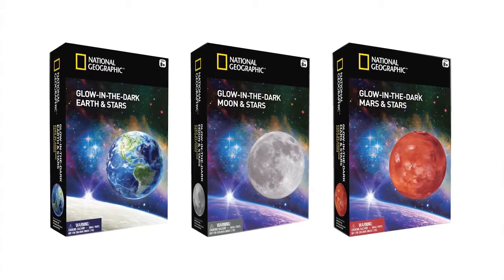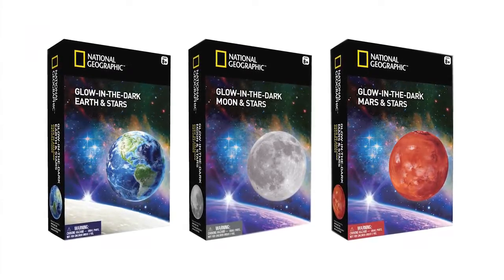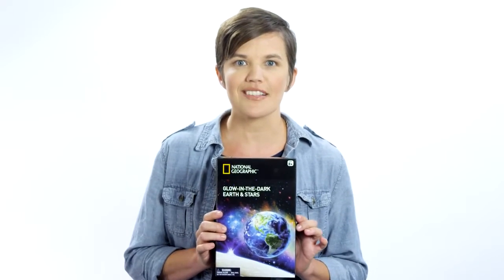Hi, Tasha again with Inside the Box. Today we're here with National Geographic's glow-in-the-dark planet and star series. And there's a genuine meteorite? Let's see what's inside the box.